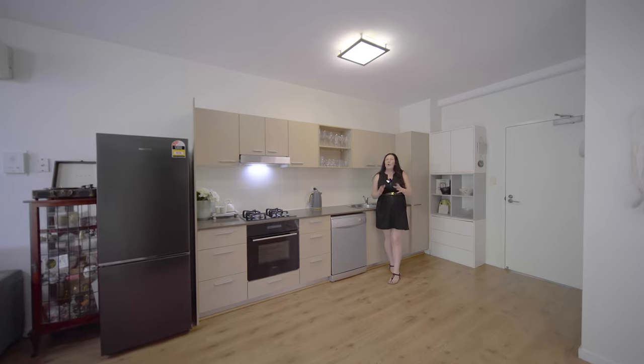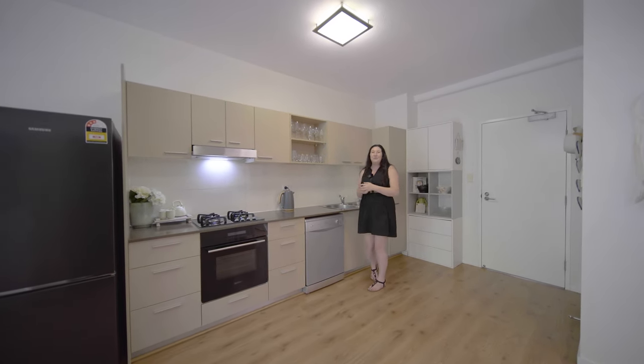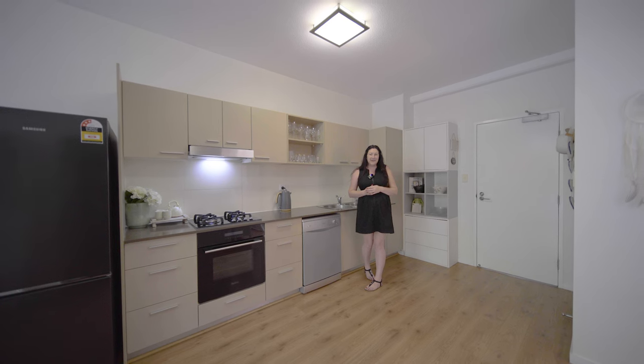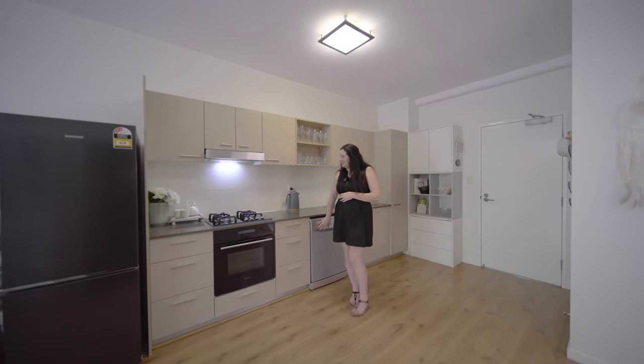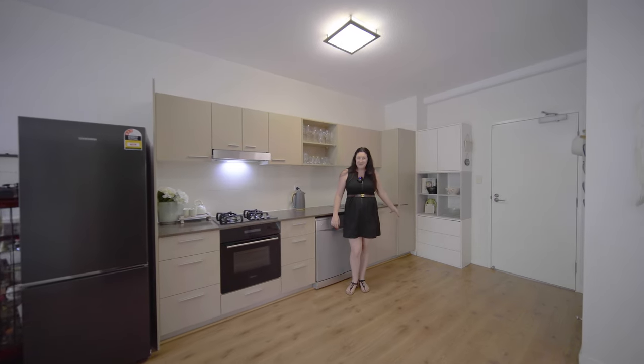As close as we are to all the cafe choices out there, there's still a beautiful kitchen to enjoy cooking in, with plenty of storage, a dishwasher, and a gas hob — which I love.